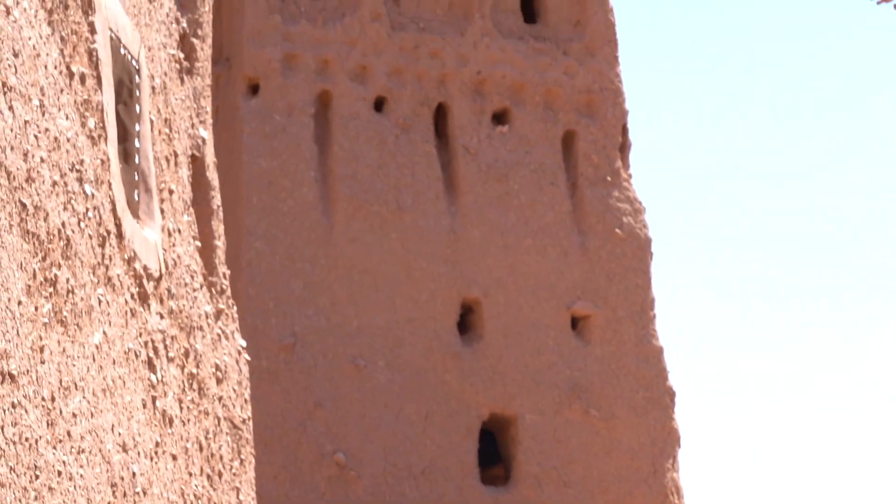We are here now at Ait Ben Hadou, which I believe means the land of the son of Hadu. What we learned is that in this area they have what they call a Kasbah. The Kasbah is made of four towers in each corner and it's used as a fortress to protect this area. There are little slits and small holes in the fortress building that help the defenders see when an enemy is coming.